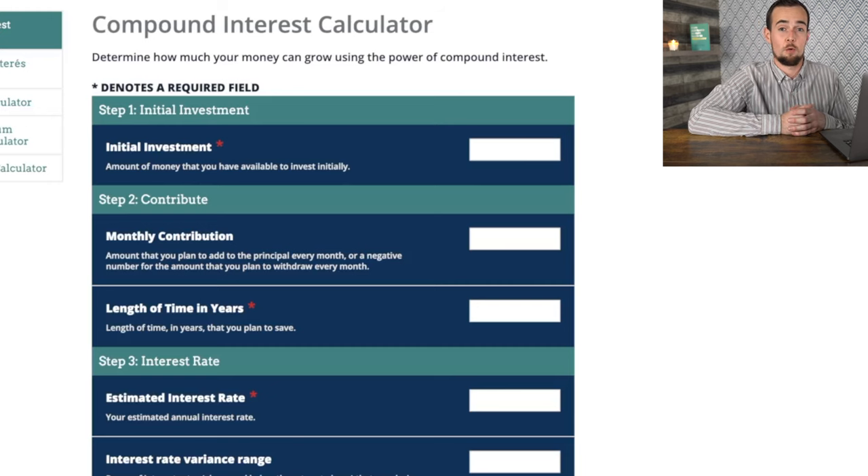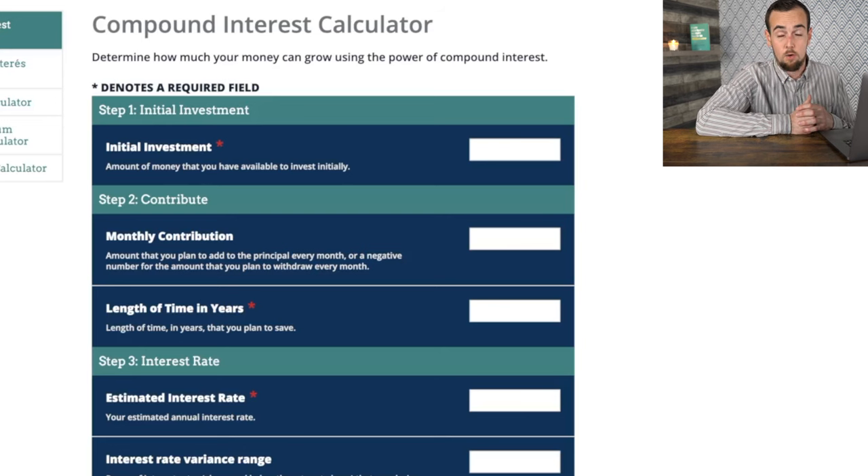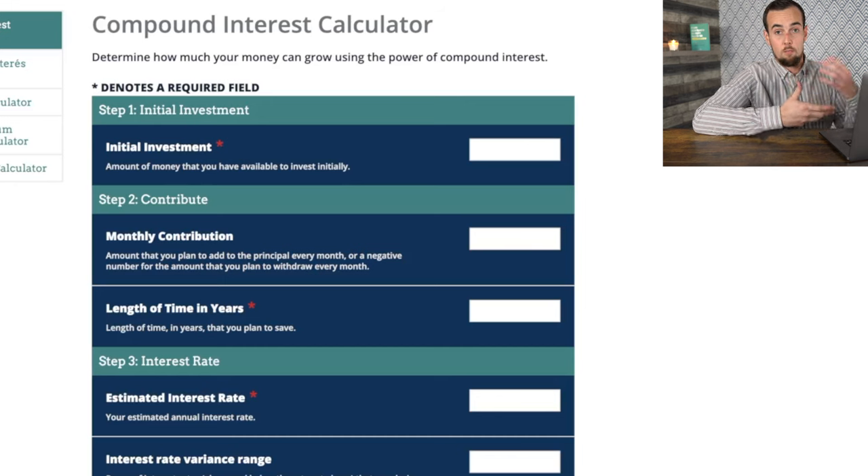Now I'd like to start talking about long-term investing using the stock market. You definitely want to get your foot in the door with real estate in your 20s in terms of just owning where you live, and I'm a big fan of owning multifamily real estate so your tenants can pay off your mortgage. I'm going to be showing you the Warren Buffett approach to investing, which is simply dropping your money into the S&P 500 and investing for the long haul.